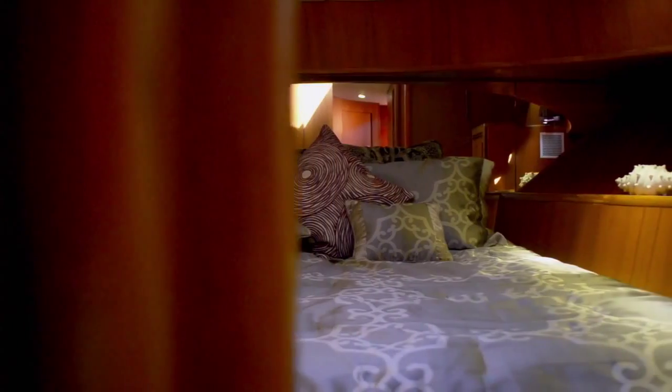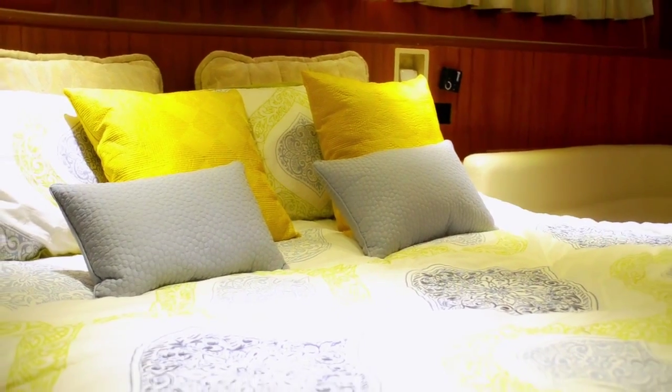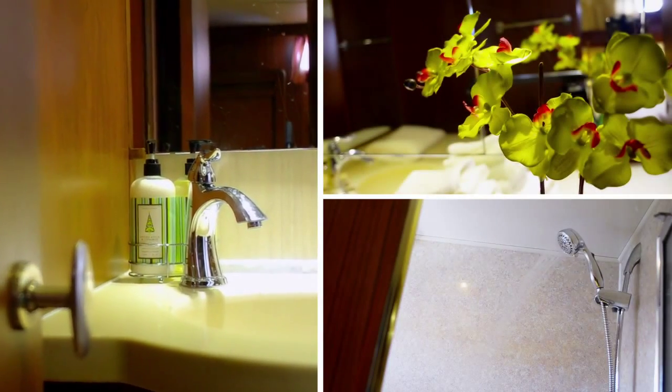On-board accommodations set the stage for pure luxury, featuring three bright and spacious staterooms, including two queen-sized beds, side-by-side bunks, three immaculately designed heads complete with Kohler faucets, and separate crew quarters.